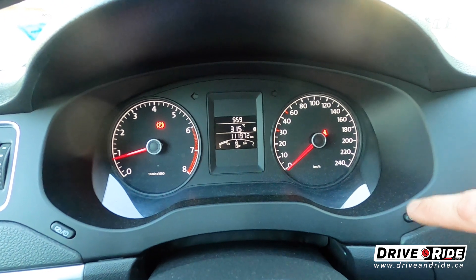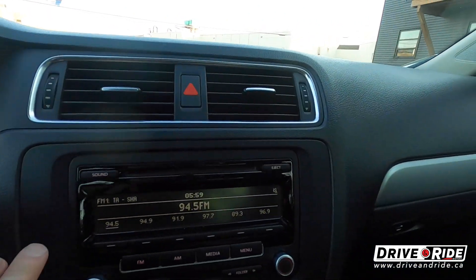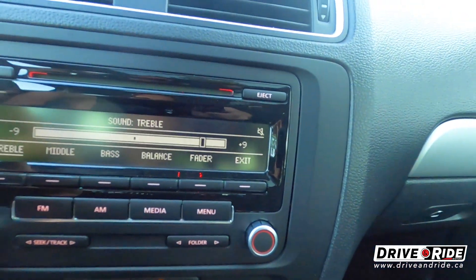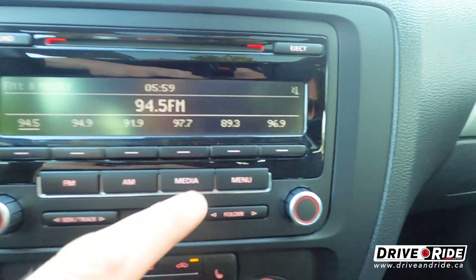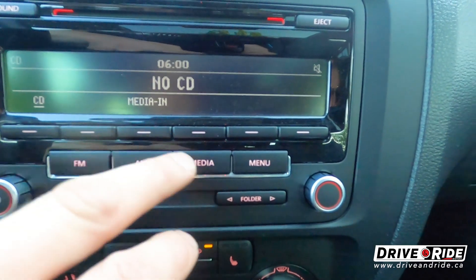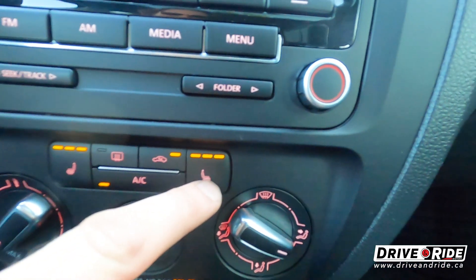You've got your trip computer, and it's showing 31.5 degrees outside — so you do have an outside temperature display. Coming over here, we have our infotainment system. This is where you can adjust where your music comes from. You have an EQ you can work with, FM and AM, and the media input is for your Bluetooth phone. You can also use the auxiliary input to hardwire your phone in if you'd like.